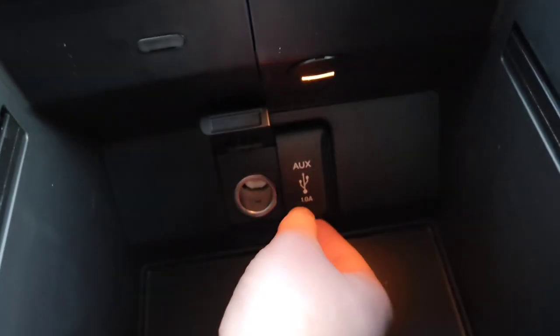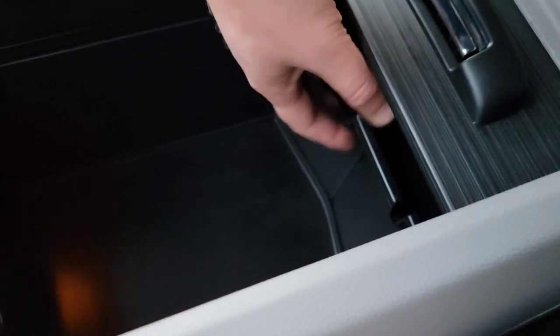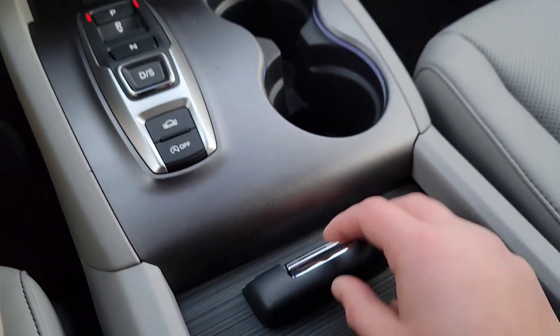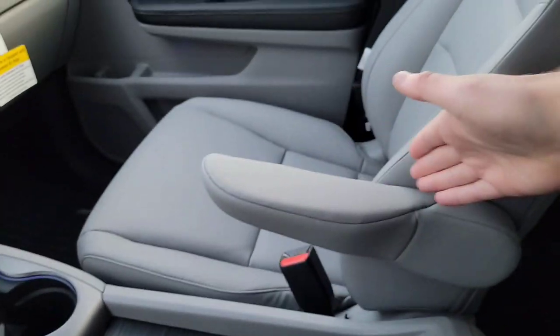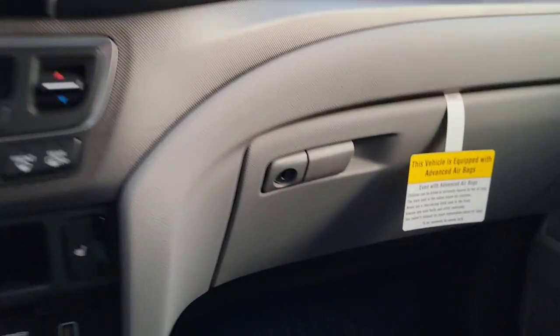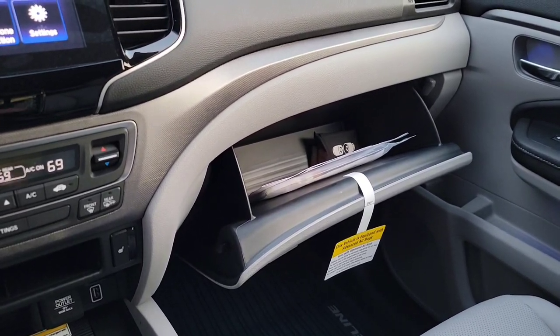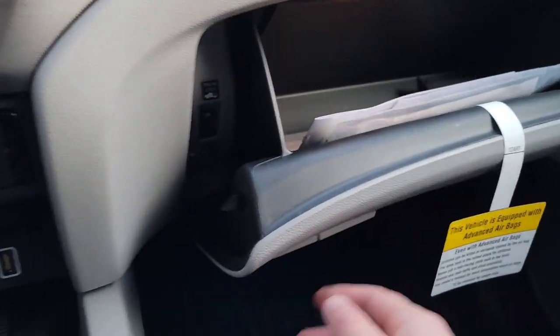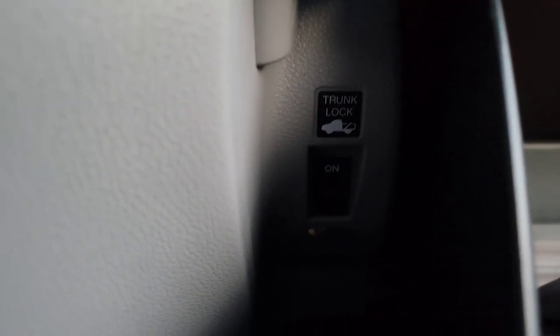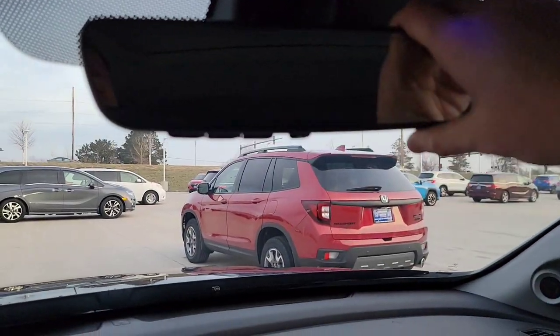In the center console storage area there's a 12V plug-in, AUX, and USB. There's also a small tray for coins and storage. The armrest opens for driver and passenger. The glove box is lockable with plenty of space. Up top, you have an auto-dimming rearview mirror and a three-button garage door opener.